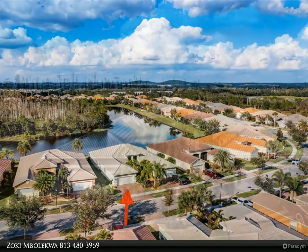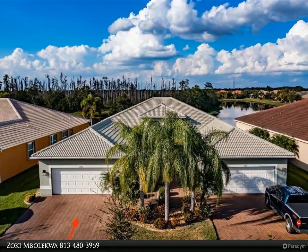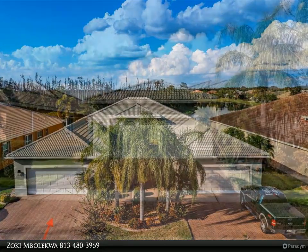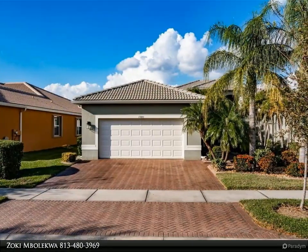A covered, screened-in front portico leads to the front door with keyless entry and the foyer, from where you will be introduced to an amazing view of the Augusta's open floor plan and the incredible view beyond.